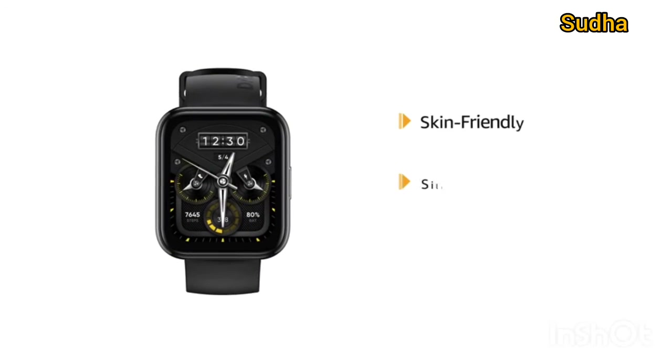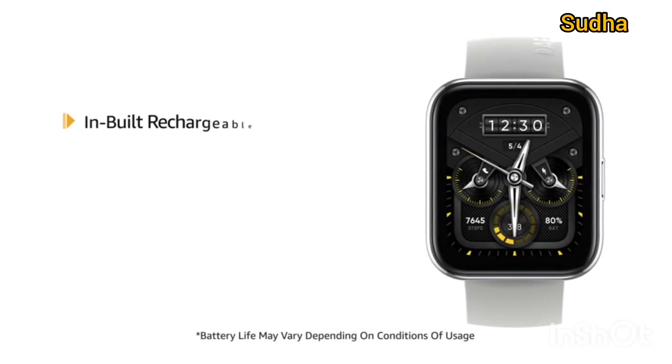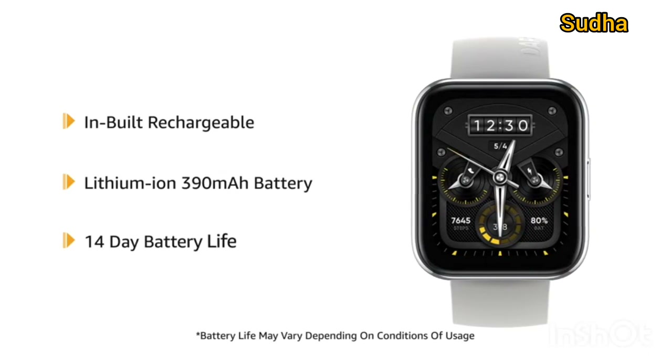It features a skin-friendly silicone strap that ensures durability, and it's lightweight and easy to wear. It's packed with an inbuilt rechargeable long-lasting lithium-ion 390 mAh battery and comes with 14 days of battery life.